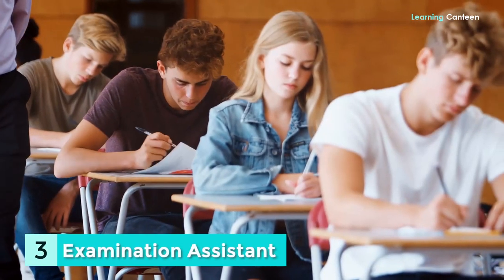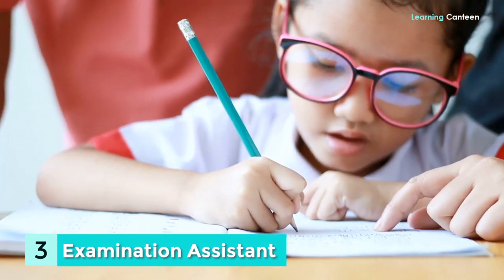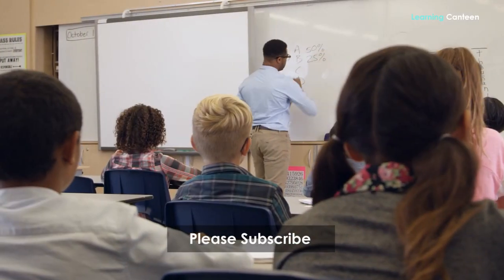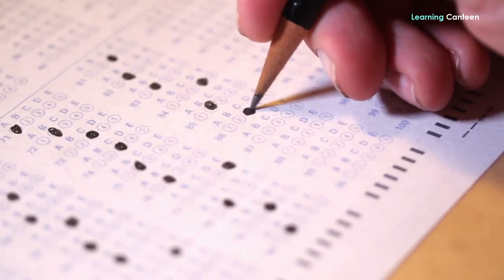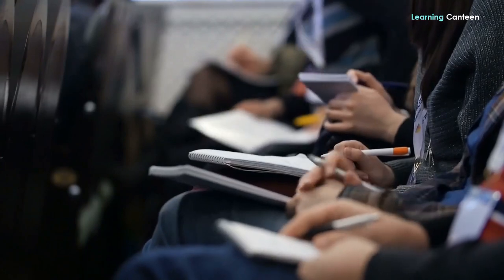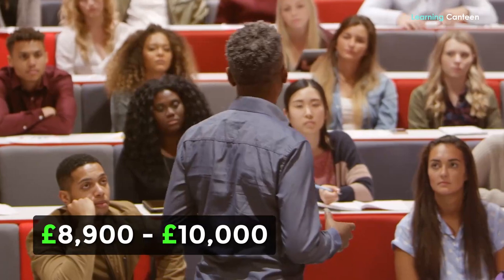Number 3: Examination Assistant. You will be responsible for assisting with the management and organisation of all parts of internal and external examinations at educational institutions, including schools, institutes, and universities. You may need to have past working experience in a fast-paced workplace and good IT abilities, such as proficiency with Microsoft Office. Your employer expects you to be able to perform effectively under time constraints while simultaneously being able to rapidly organise your tasks and meet requirements. Part-time wage range each year: £8,900 to £10,000.